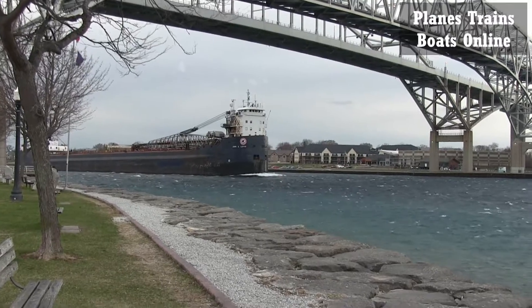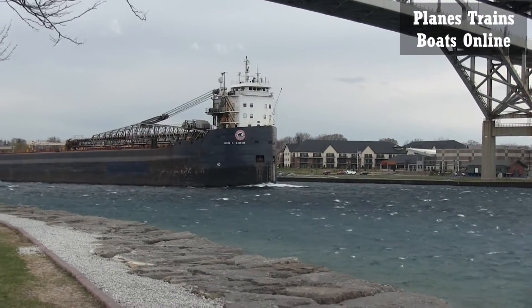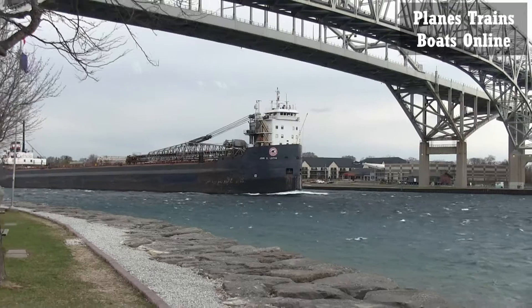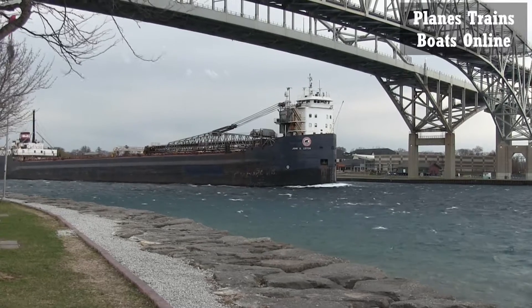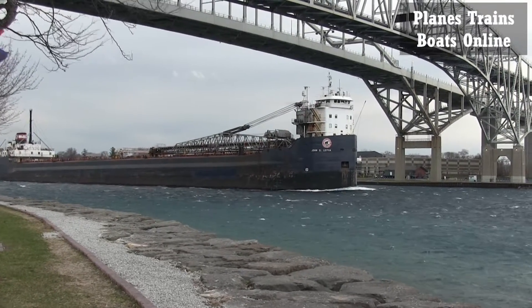I'm getting blown around here. Let's see if I can get in there a little bit. That wind is coming straight at me.